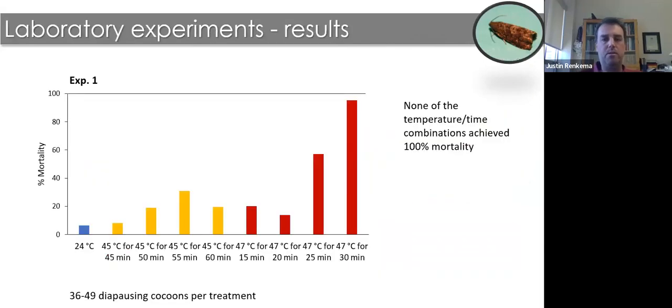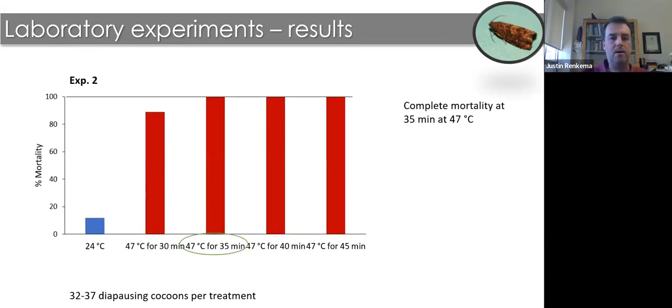In the first experiment, we tested 45°C from 45 to 60 minutes and 47°C from 15 to 30 minutes. In a second experiment, we extended 47°C to 30–45 minutes, measuring mortality by observing adult moth emergence. None of the temperature-time combinations in the first experiment achieved 100% mortality with diapausing cocoons — in previous work with non-diapausing individuals we did reach 100% — confirming that diapausing cocoons withstand higher temperatures for longer. In the second experiment, longer durations at 47°C did reach 100% mortality, with 35 minutes being the minimum effective time.